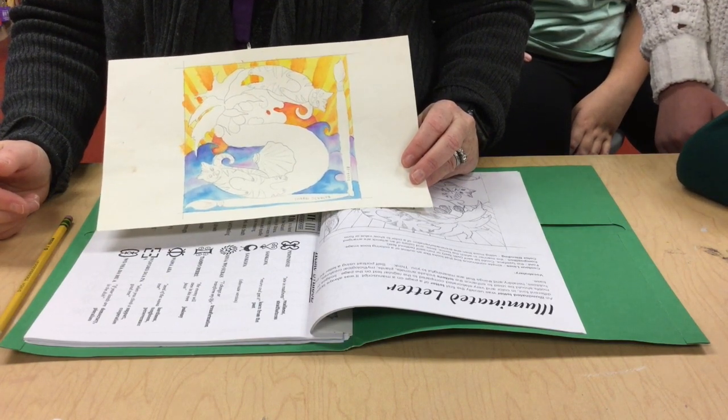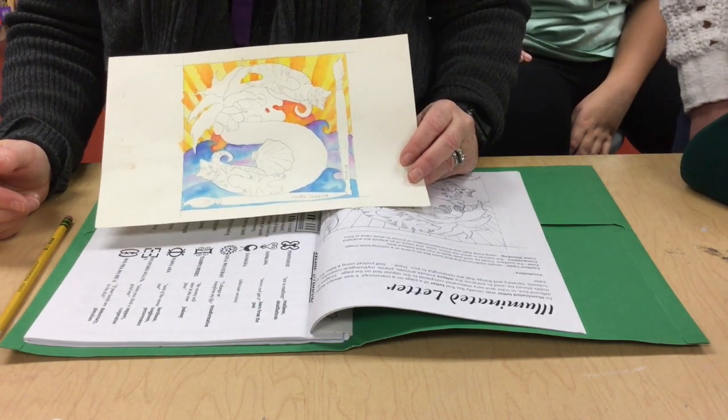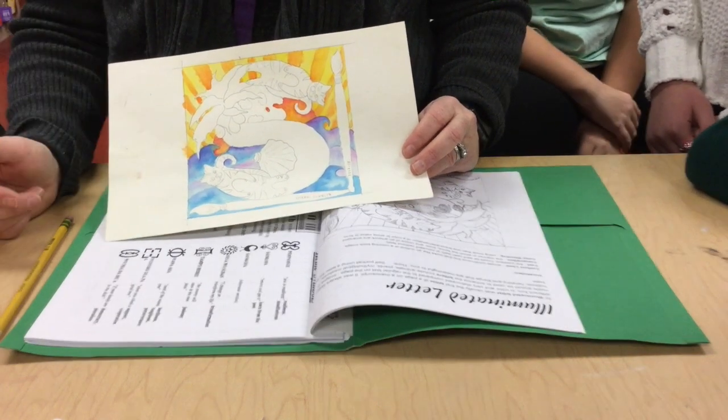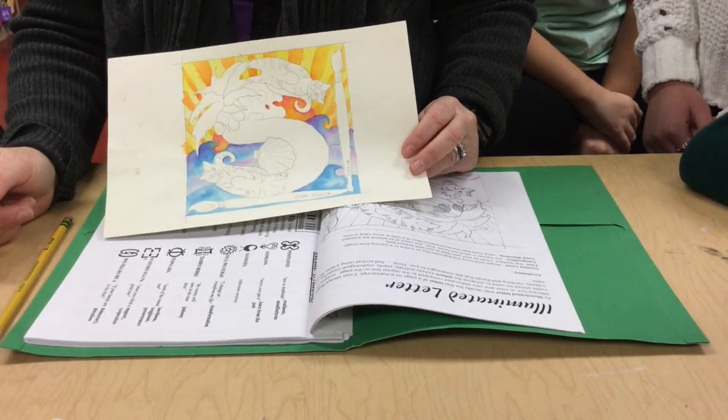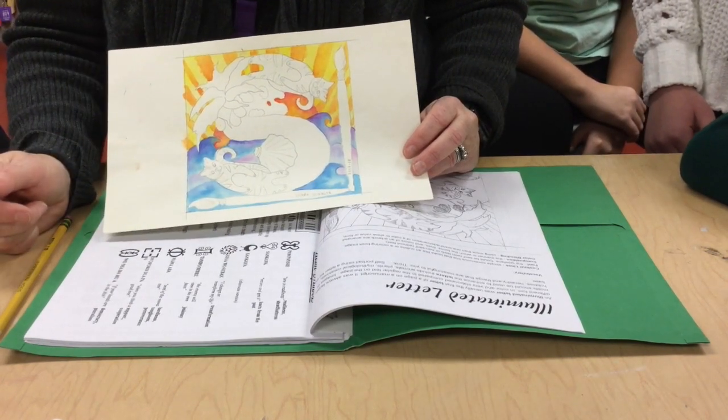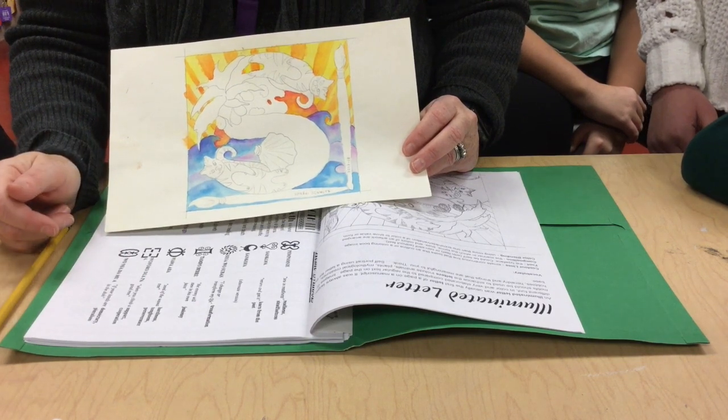Another thing you want to think about are fonts. Are you familiar with fonts? Where could you check them out? Google Docs. You can put in your initials and just keep changing the font until you find one that really speaks to you.